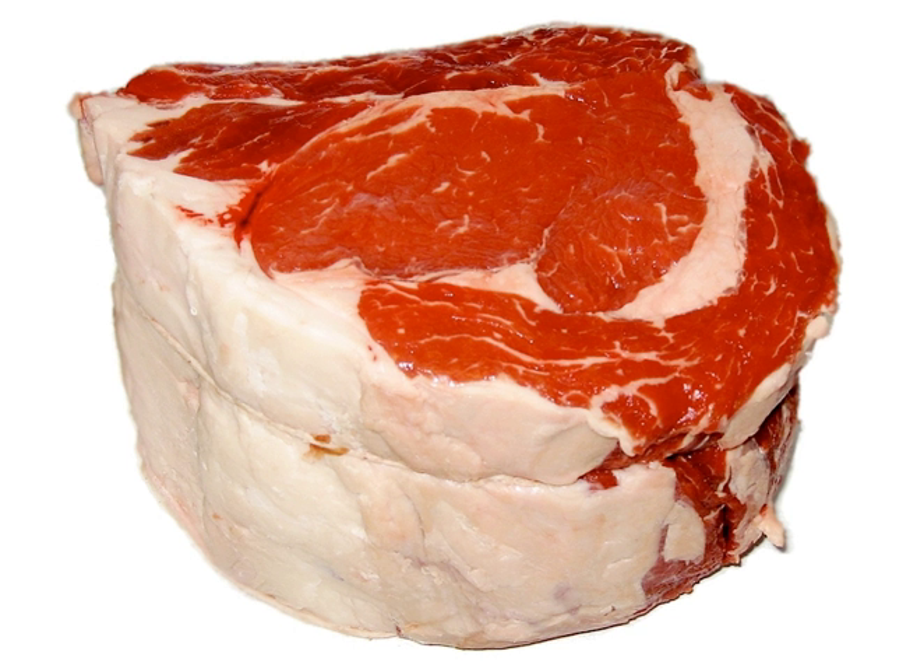Some American butchers call a thick top sirloin steak a Chateaubriand, although the French reserve that term for a more premium cut from the tenderloin. The USDA NAMP/IMPS codes related to this subprimal cut are 181A and 184.